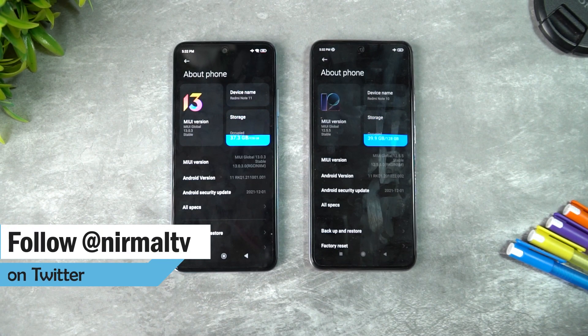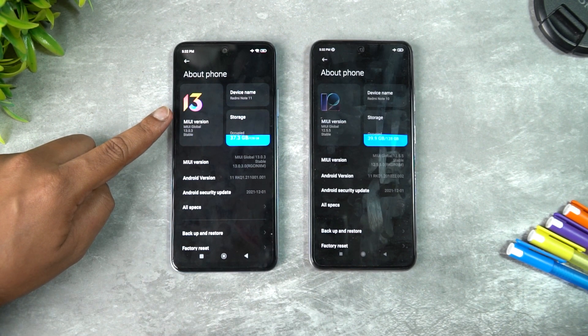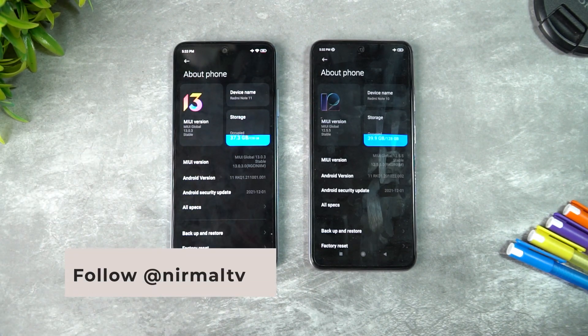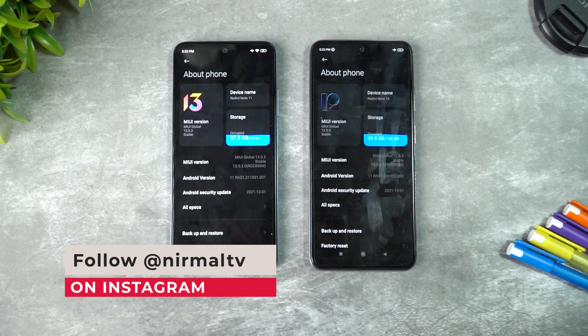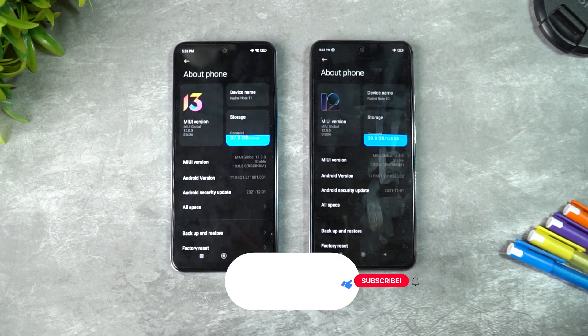One of the major differences is that the Redmi Note 11 comes with MIUI 13 out of the box, while the Note 10 has MIUI 12.5. Both are running on Android 11, which is somewhat disappointing for a phone launched in 2022.